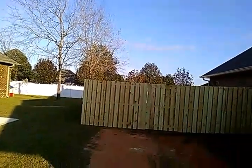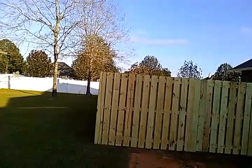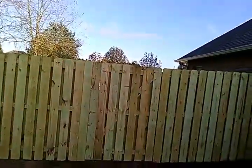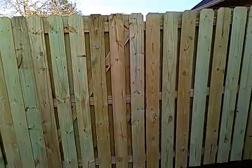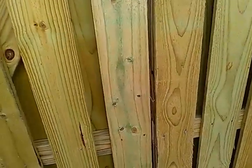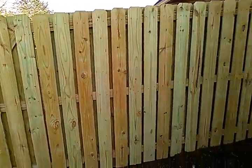You may notice the pickets are closer together than y'all have seen in the other videos. This is a pool code shadowbox privacy fence. What that means is these gaps are close enough together that children's toes can't fit in between the boards, so they can't climb over and drown in your pool and then sue you — or their parents sue you.